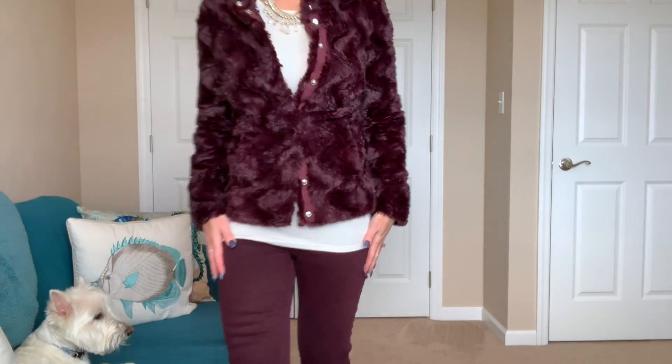I think this is a perfect layer for the kind of weather we're having now, and I'm excited to wear it because I do really like it. I just have to be careful with all of this fur that's coming off of it.